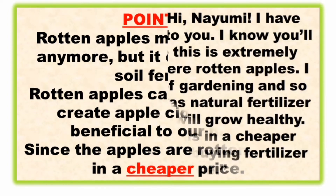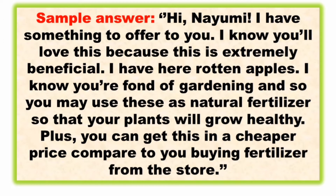Here is a sample answer — please say it in an exciting, enthusiastic, upbeat way: 'Hi Naomi! I have something to offer you. I know you'll love this because it's extremely beneficial. I have rotten apples. I know you're fond of gardening, so you may use these as natural fertilizer so that your plants will grow healthy — plus you can get this at a cheaper price compared to buying fertilizer from the store.'